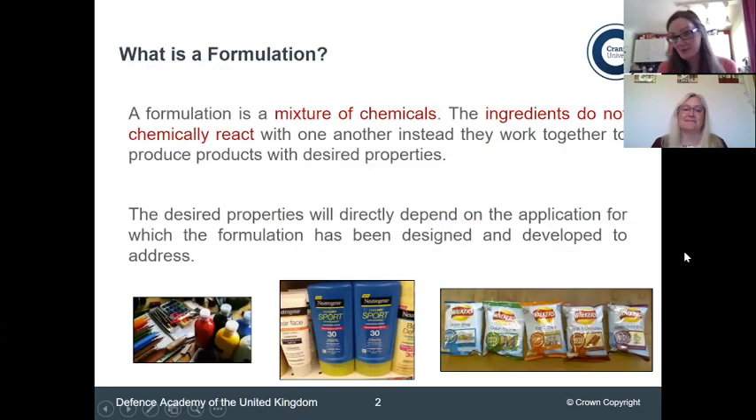So we should really start with what is a formulation? A formulation is a mixture of chemicals where the ingredients specifically shouldn't react chemically, because ideally you want a physical mixture of the ingredients to complement one another and work in harmony together to produce a desired effect.